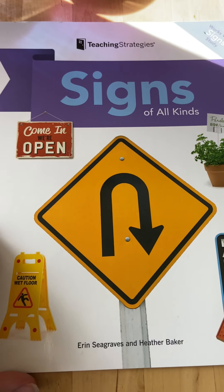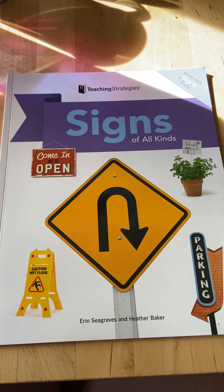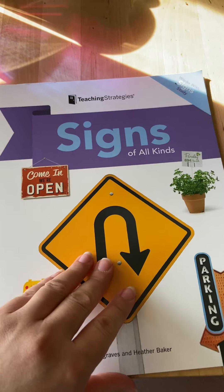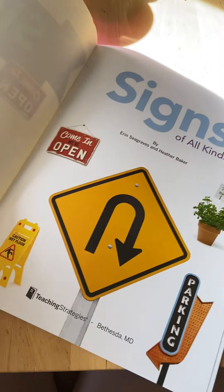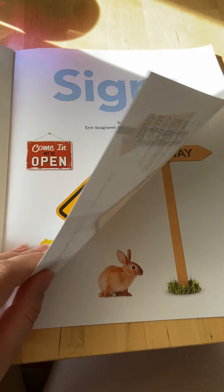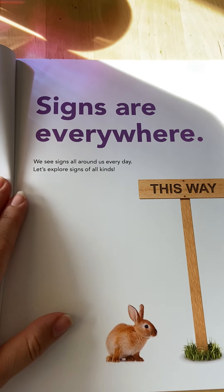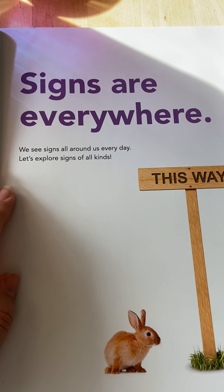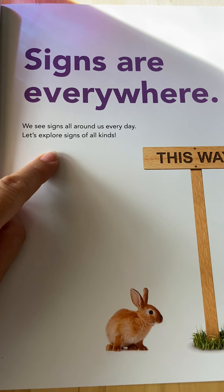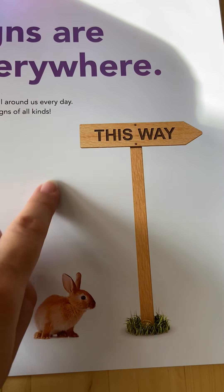Signs are really important because signs tell us a message — they're always trying to tell us something important. So I'm going to open the book. Signs are everywhere. We see signs all around us every day. Let's explore signs of all kinds.